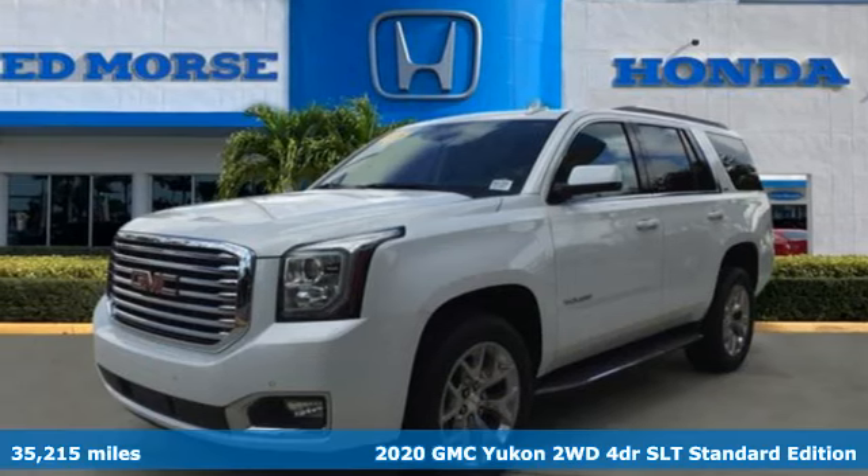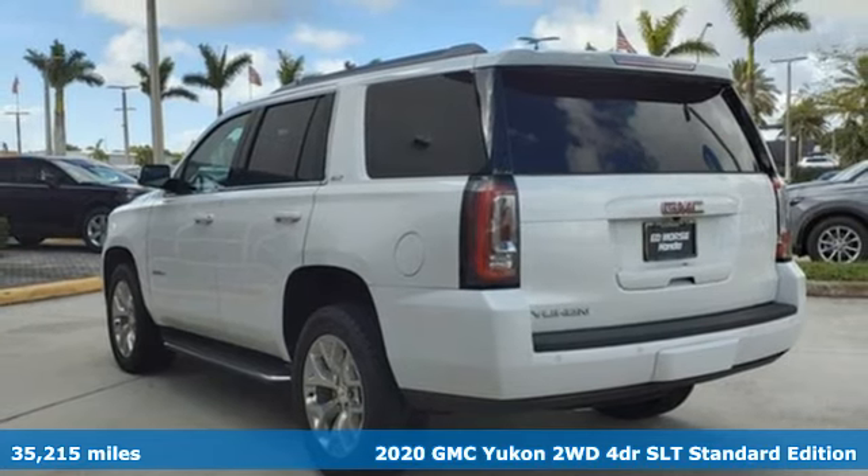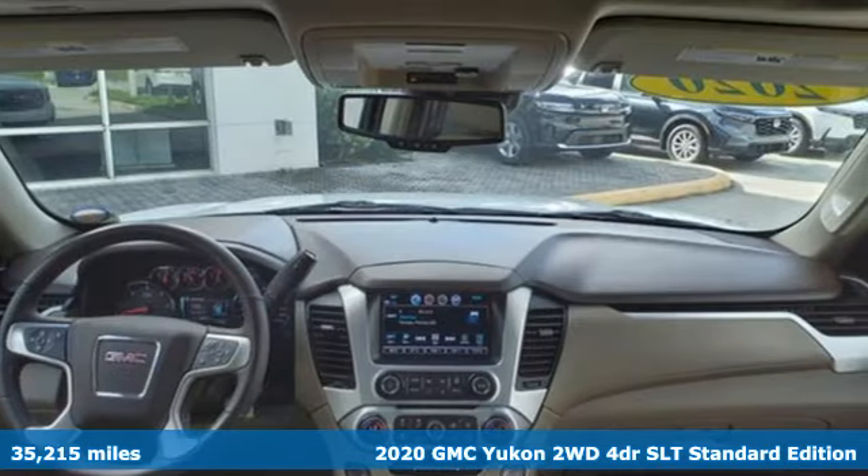It's a 2020 GMC Yukon. Smart capabilities, strong performance, GMC. It's equipped for all your driving needs and wants.